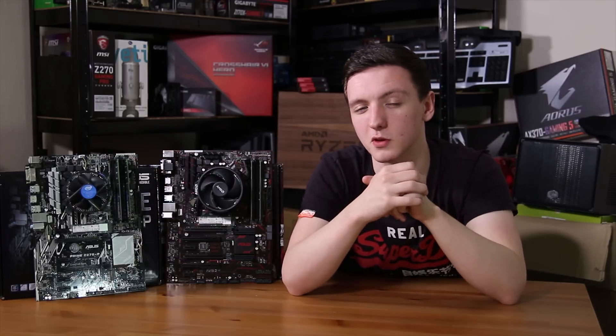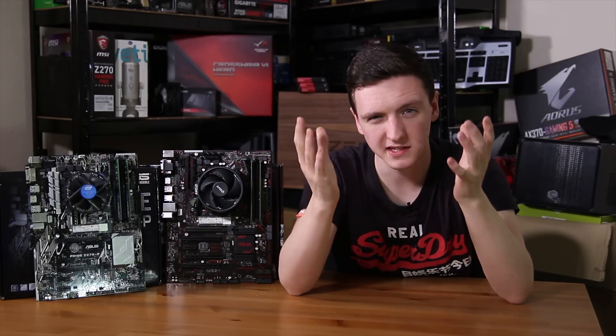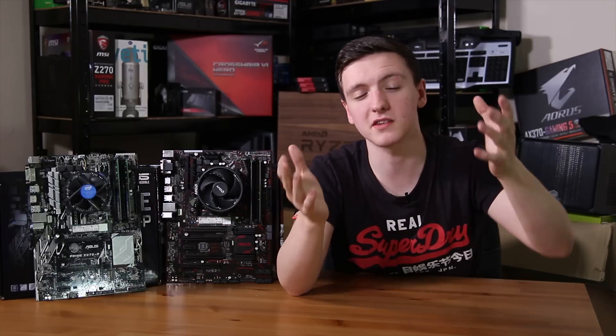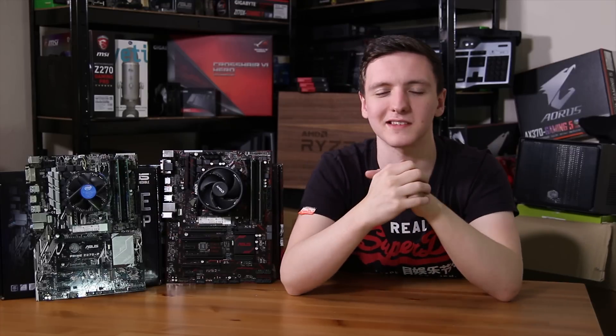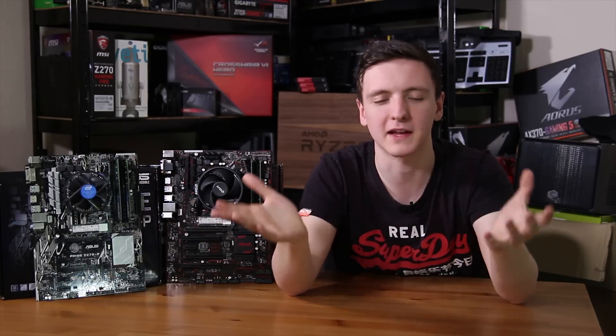I'd love to hear what you think in the comments below — which bundle would you prefer out of the two? Links to AWD IT for both the Intel and AMD bundles are in the description, as well as Overclockers UK and Amazon affiliate links if you're not in the UK or just want to buy something else. Using those links genuinely supports me and the channel, so that would be fantastic.